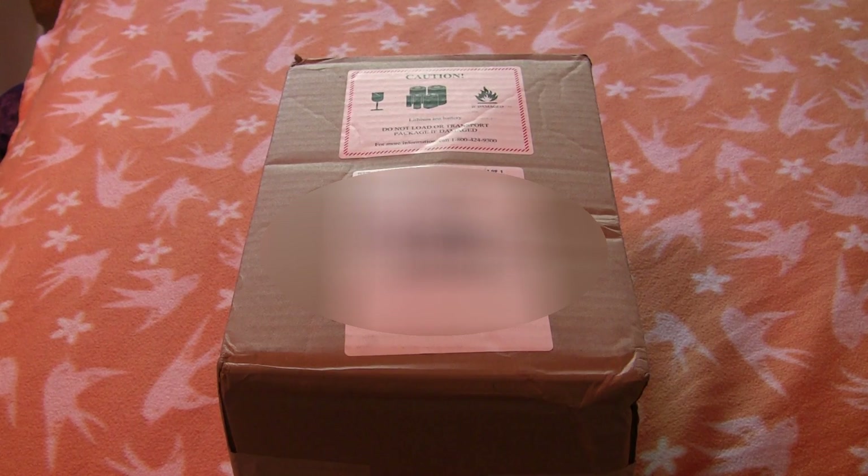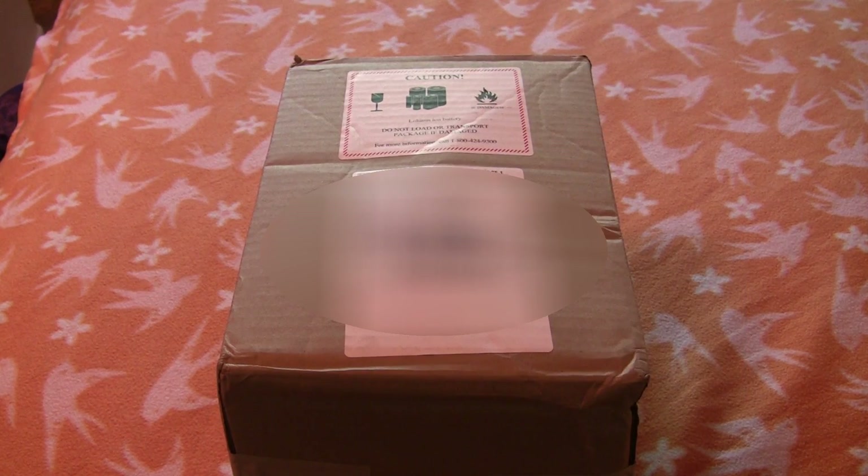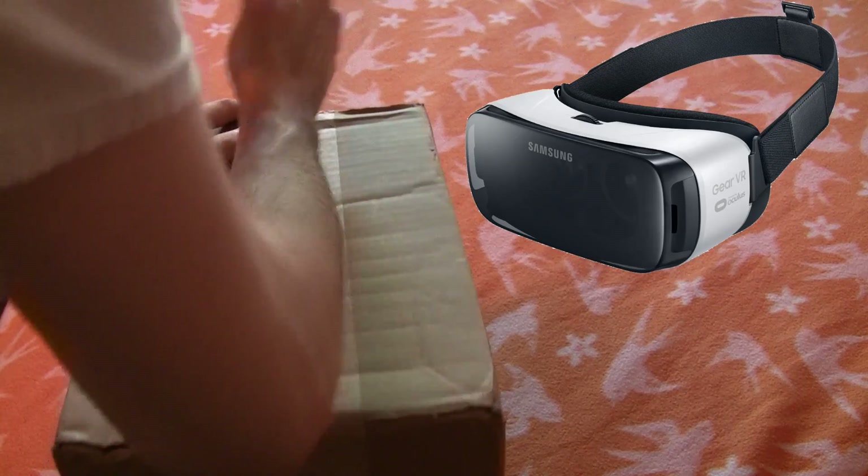It's November 20th, 2015, and you know what that means. The 8-year anniversary of Mass Effect. Oh, and also, the consumer release of Samsung's Gear VR.